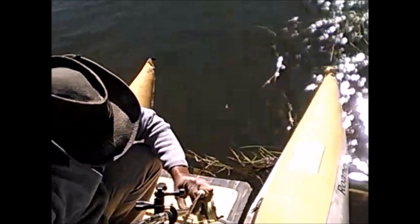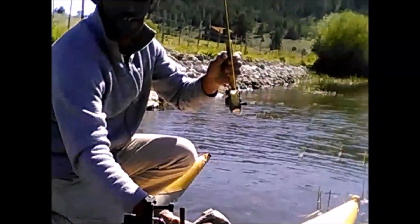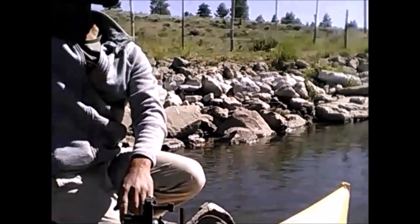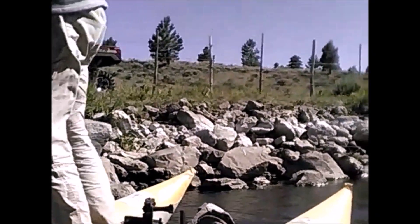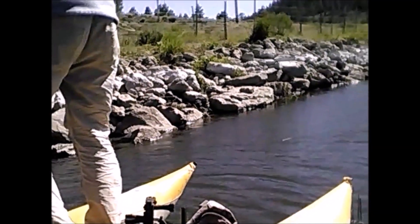Just catching big fish. Tiger? Yeah. Hopefully I can get them in with the camera set up here. That's the longest one I caught today — is it? Yeah, that's nice. Come on, come on, don't get the hook out. That's a beast — we're good.